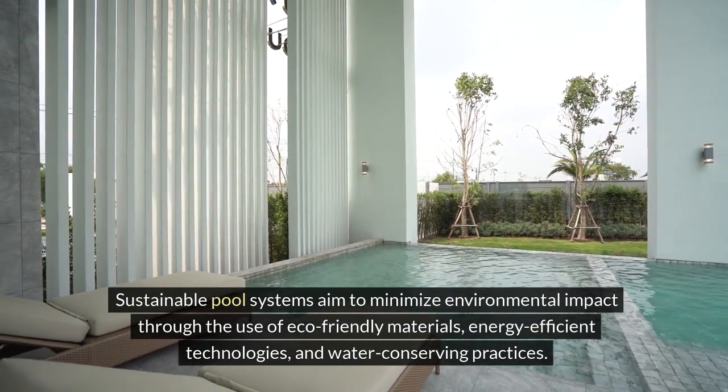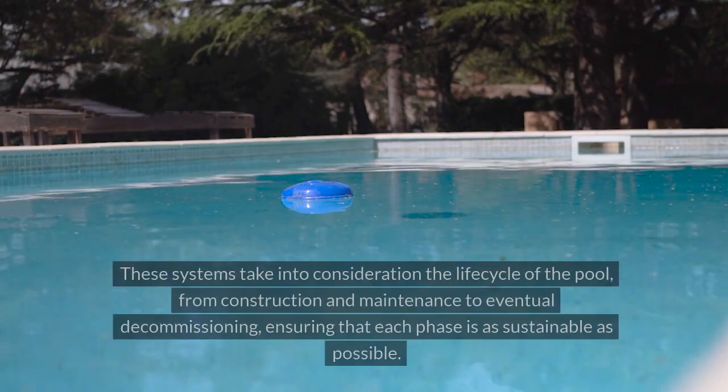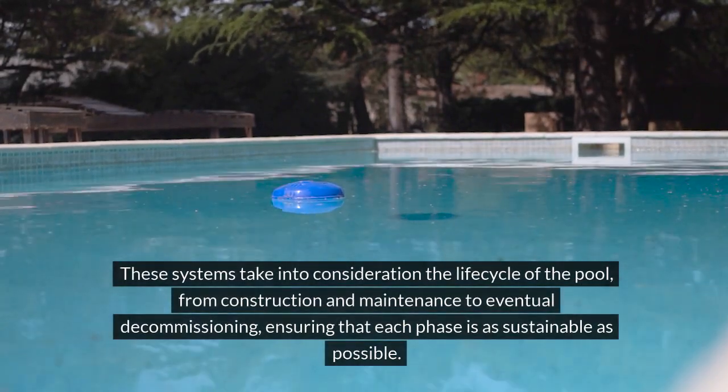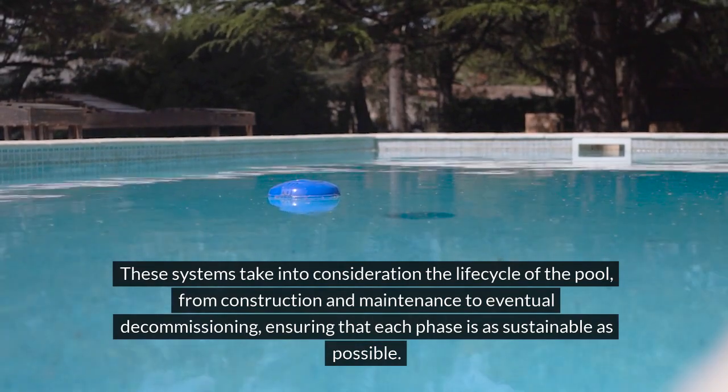energy-efficient technologies, and water-conserving practices. These systems take into consideration the life cycle of the pool, from construction and maintenance to eventual decommissioning, ensuring that each phase is as sustainable as possible.